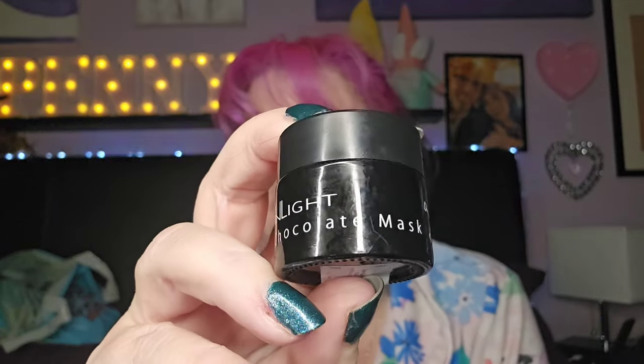I finished up this chocolate mask — do you remember I did a TikTok on it and smeared it all over my face? It looked like I'd had an explosion with Nutella. It smells like chocolate orange, it's lovely. I really enjoyed it and it left my skin really really soft. Unfortunately it costs a fortune so I won't be repurchasing, but it was really nice.